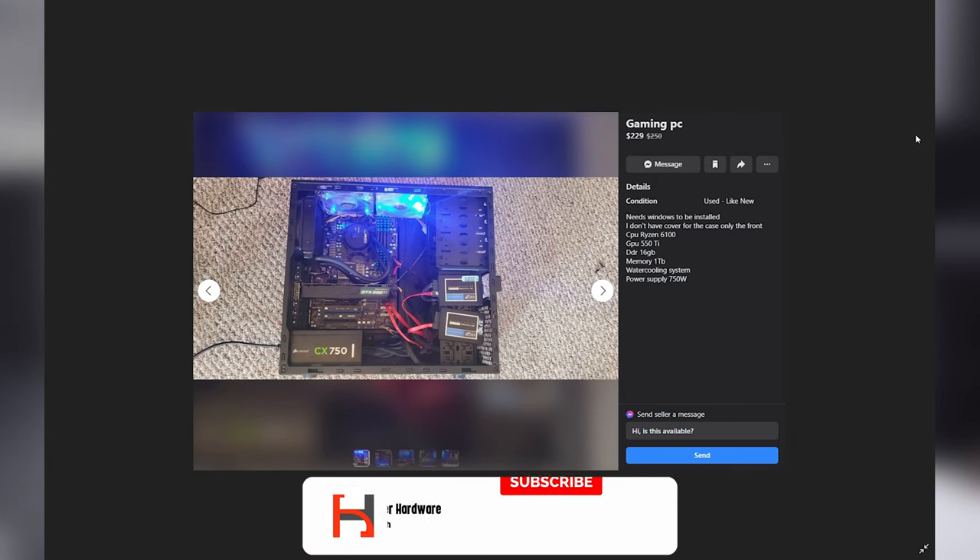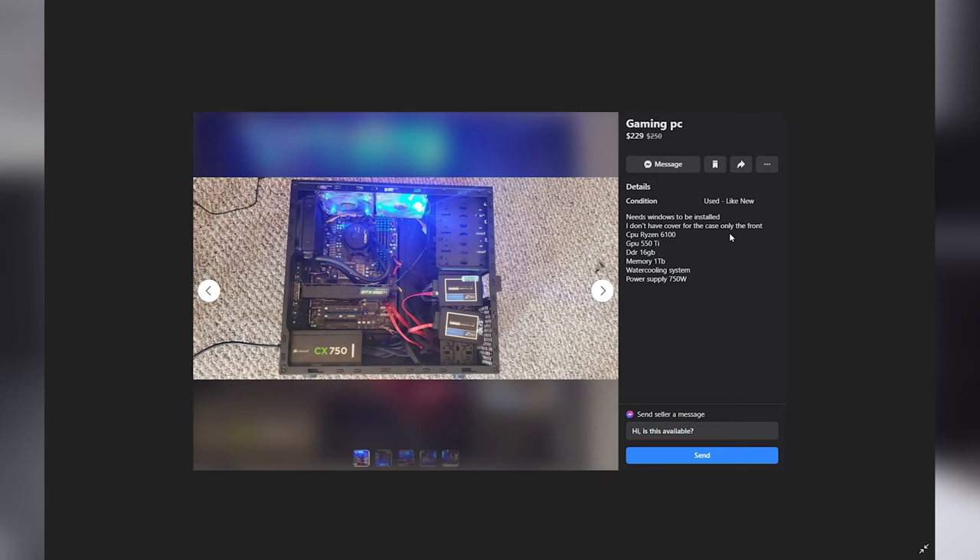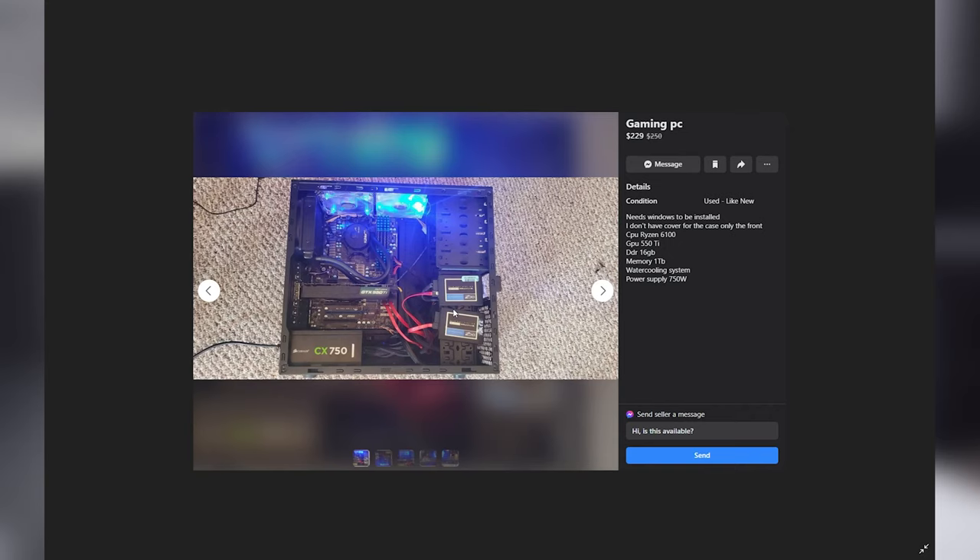The first gaming PC we have is listed at $229, down from the original listing price of $250. It says it needs Windows to be installed. Looks like it has a pair of SSDs in the first picture, and no cover for the case — only the front — so that's going to be an open side panel chassis. My biggest problem with this listing isn't even the pictures, which are actually pretty descriptive. The big problem is it's just downright inaccurate. It lists the CPU as a Ryzen 6100, which does not exist. The GPU is a GTX 550 Ti — we can actually see that on the side of the GPU.